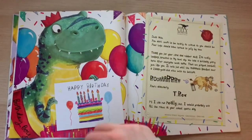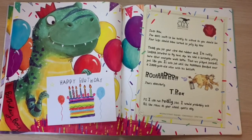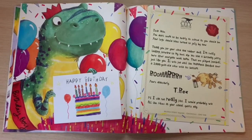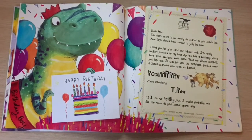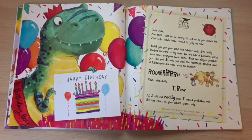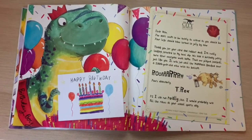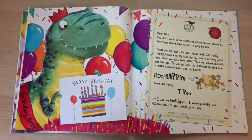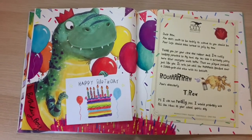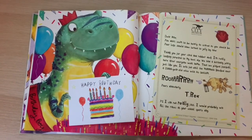And then it looks like Max gets a letter back. "Dear Max, you don't seem to be nearly as scared as you should be. Your legs should have turned to jelly by now. Thank you for your card and rubber duck. I'm really looking forward to my next dip. We had a birthday party here after everyone went home. Then we played football just like you. It was fun until the mammoth knocked over a 2,000-year-old vase with his bottom. Roar! Yours dinosaurly, T-Rex. P.S. I can run really fast. I would probably win all the races at your school sports day."